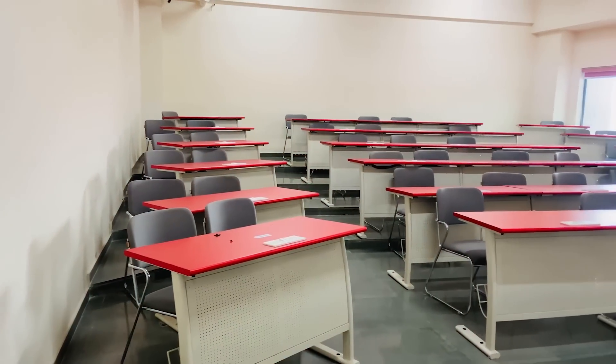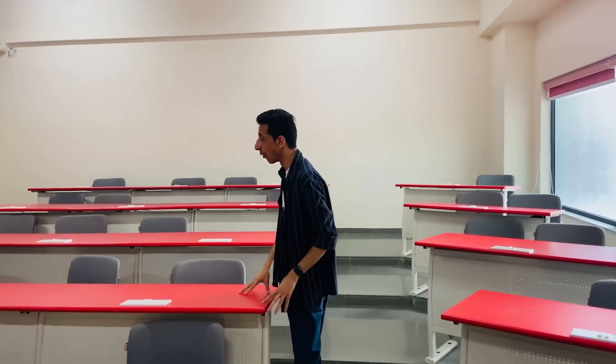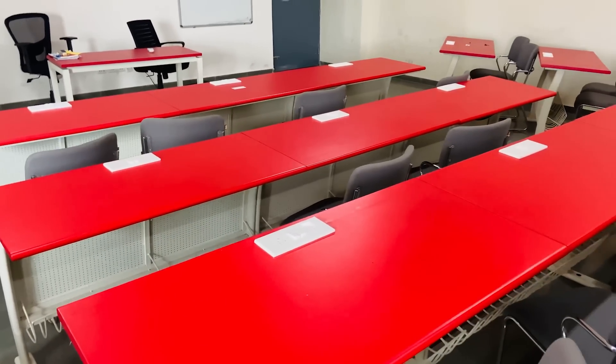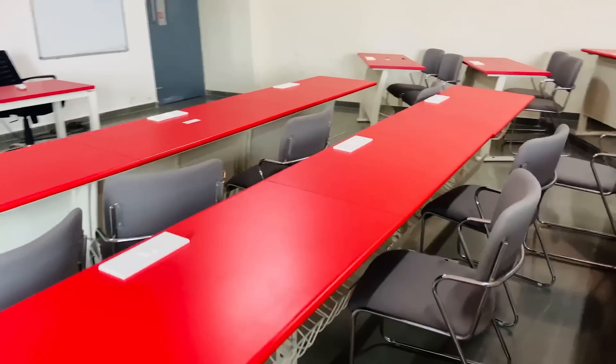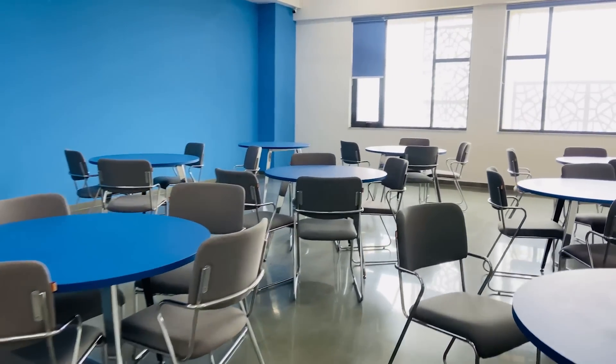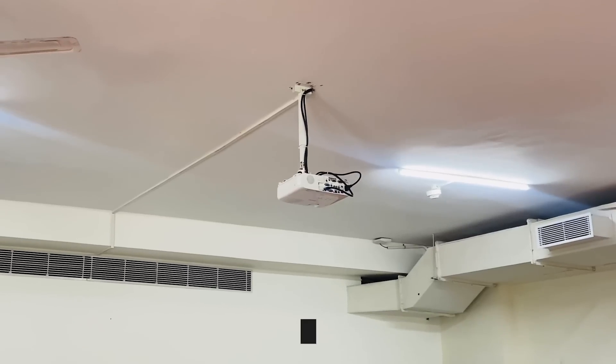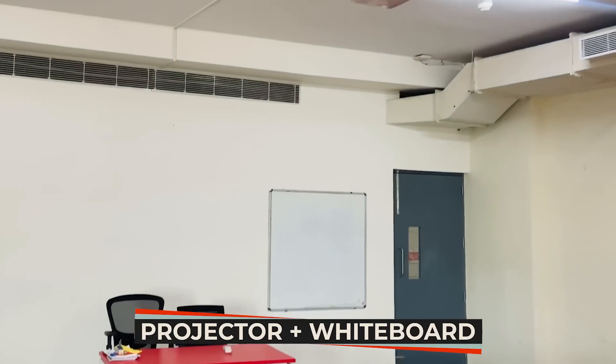This is one of the classrooms here at Newton School of Technology and it looks really very good and modern. A very good thing is they've got a docket here to charge devices, which is very important specifically when you're studying in tech. They've also got other styles — one is like a group study hall where people sit in groups. These classrooms have everything one could ever need: they're all centrally air-conditioned, have projectors, whiteboards, and good natural lighting.